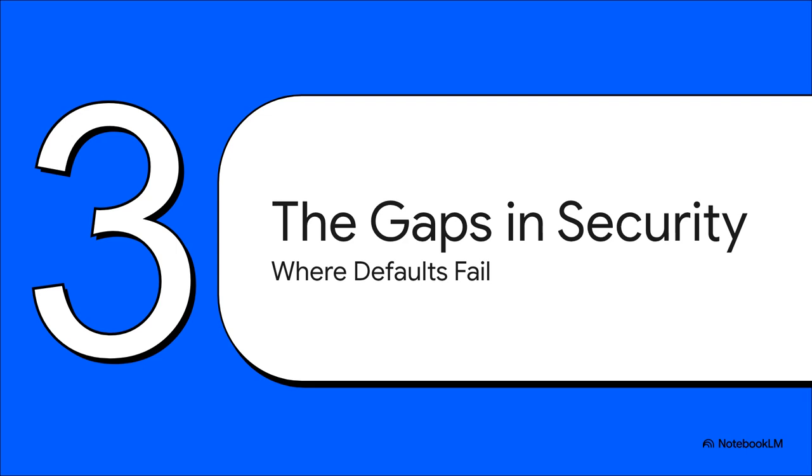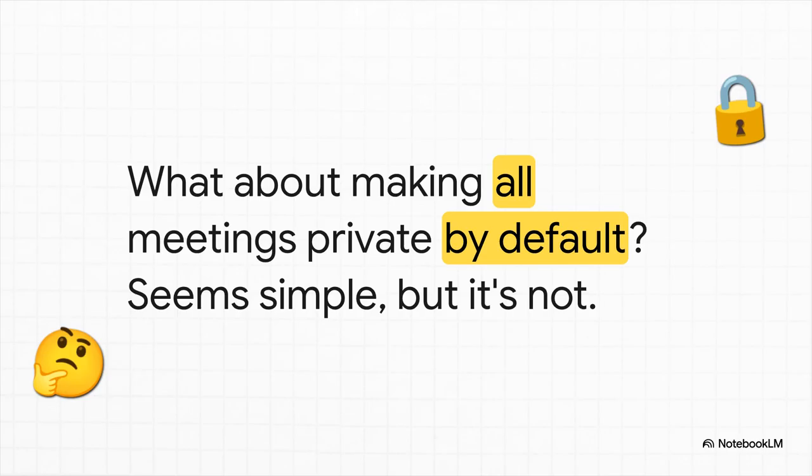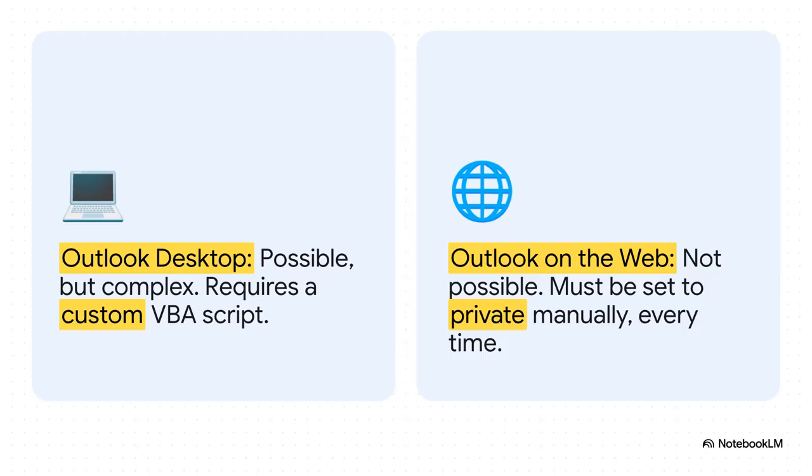If you're just relying on those default settings, you might be leaving some pretty big security holes wide open. Take a super common scenario, especially for an executive or someone in HR: what if you want every single meeting you create to be marked as private automatically? Sounds simple enough, doesn't it? This is where you see the big disconnect. On the desktop version of Outlook, it's possible, but you have to basically write a custom script to make it happen. And on the web version? Not an option. You have to remember to click private every single time.